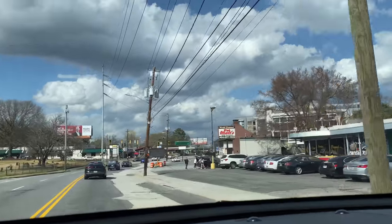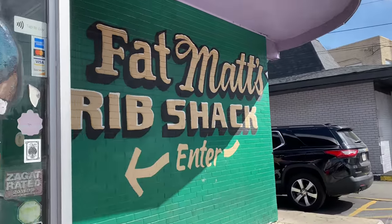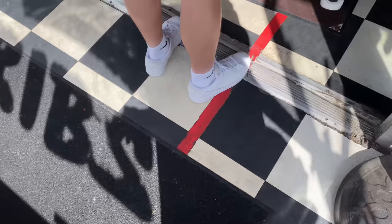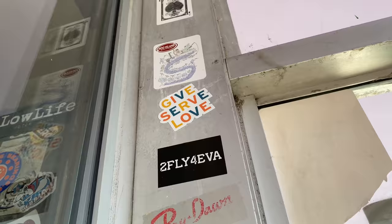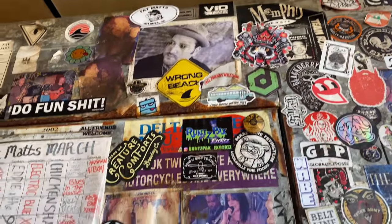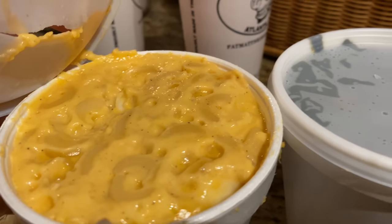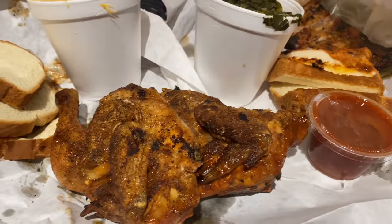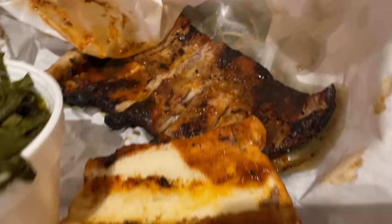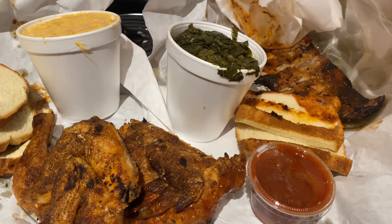We're fixing to get some barbecue for Sunday dinner at Fat Matt's - I'm excited. Y'all we're at Fat Matt's Rib Shack for Sunday dinner. We just made it back home with our Fat Matt's. Look at them collards - yum. Look at that slab of ribs with bread - oh my goodness. Look at that chicken. We got two half chickens, white bread, mac and cheese, collard greens, a half slab of ribs. Kaya got an orange drink and I got lemonade. This is for everybody - everybody can grab a little snacky snack of it.